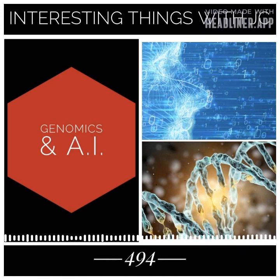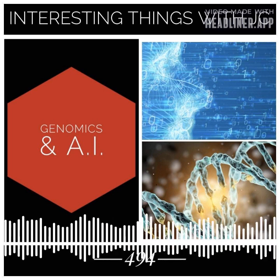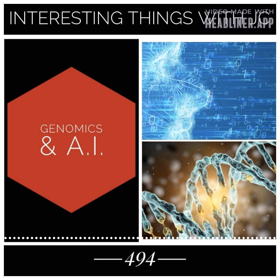One thing that is certain is that genomics and AI will continue to generate vast amounts of data, and we will need new tools and technologies to help us make sense of this data and extract insights that will help us improve human health and well-being.